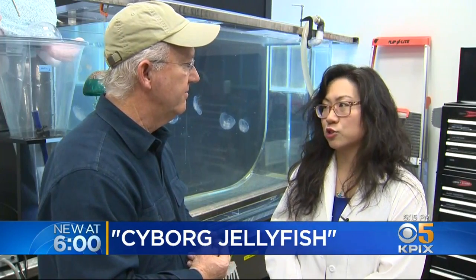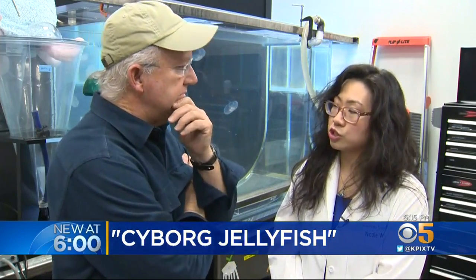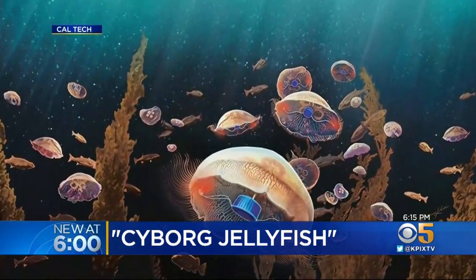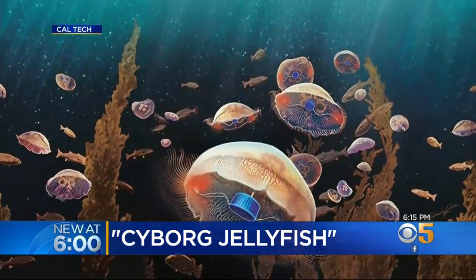But why? In the future, when we incorporate more maneuverability into the animals, as well as adding different sensors like measuring pH or temperature, or even sampling different parts of the water, we can send these animals out into more environmentally sensitive areas of the ocean. Translation: they hope to strap on sensors and let the jellyfish go get data in areas we haven't been to yet.